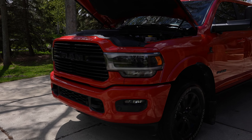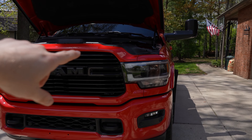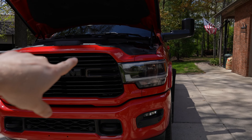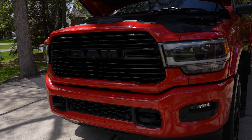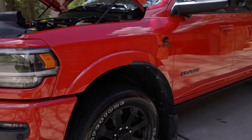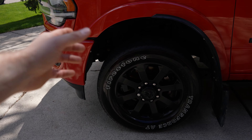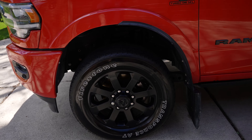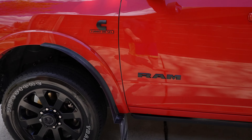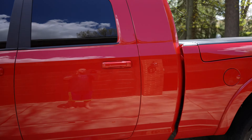Starting off up front, we do have the Laramie Night Edition package, so you have the blacked out LED bezel headlights, color matched grill surround, blacked out grill. This vehicle does have the 360 degree camera system, 20 inch wheels — 8 inch wide by 20. Those will be coming off when I get the lift. Tire size is a 285/60R20. Power tow mirrors, and a bunch of options on here, but we're going to go over the window sticker real quick.